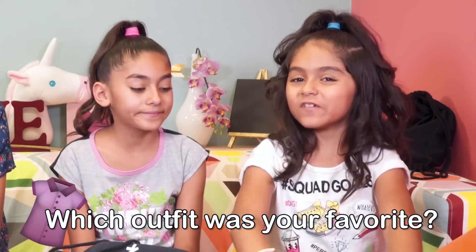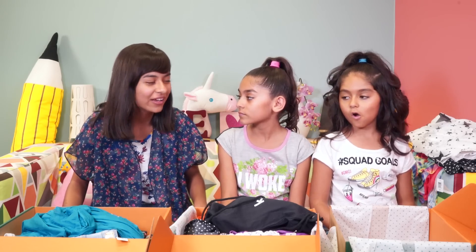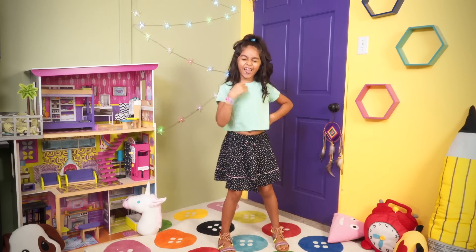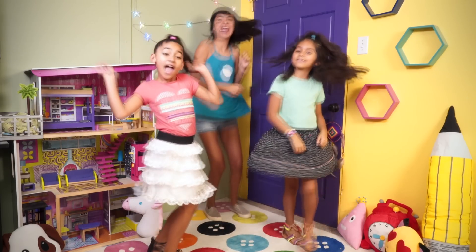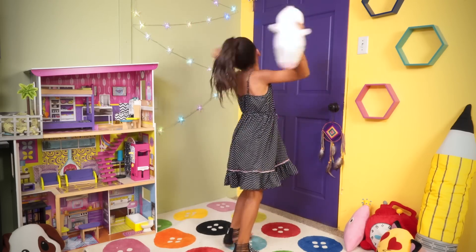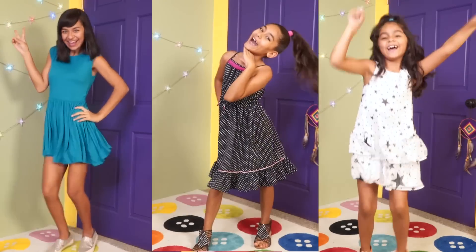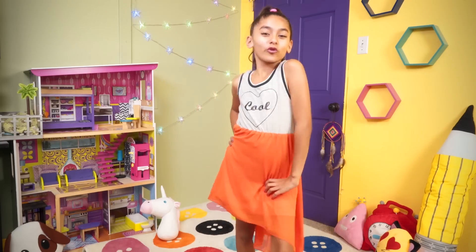I want to know which outfit was your favorite — please tell me in the comments. Alright guys, I think we should do a cool thing — maybe we should snap to the fashion show! We can never go back this way. I see you standing in the corner like it's okay. Don't you know that you move with your body? We wanna go on and on, night and day.